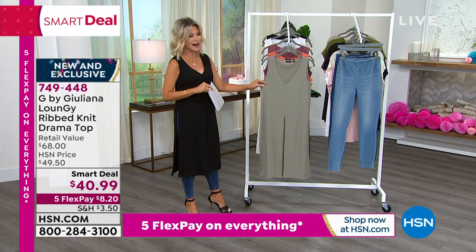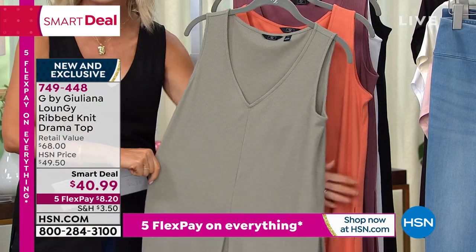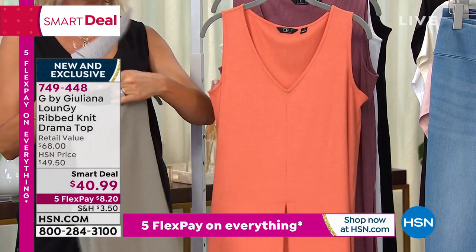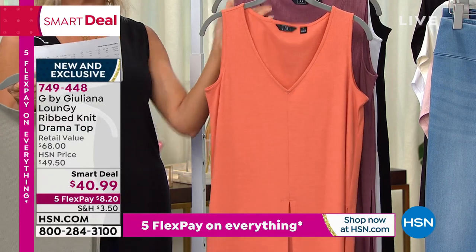This is the drama top. There's plenty of movement. It's got a great ribbed feel to it — that great texture and stretch. Let me go through the colors. Here it is in that dusty olive. Behind the dusty olive is the dusty copper, one of the hottest colors of the season.